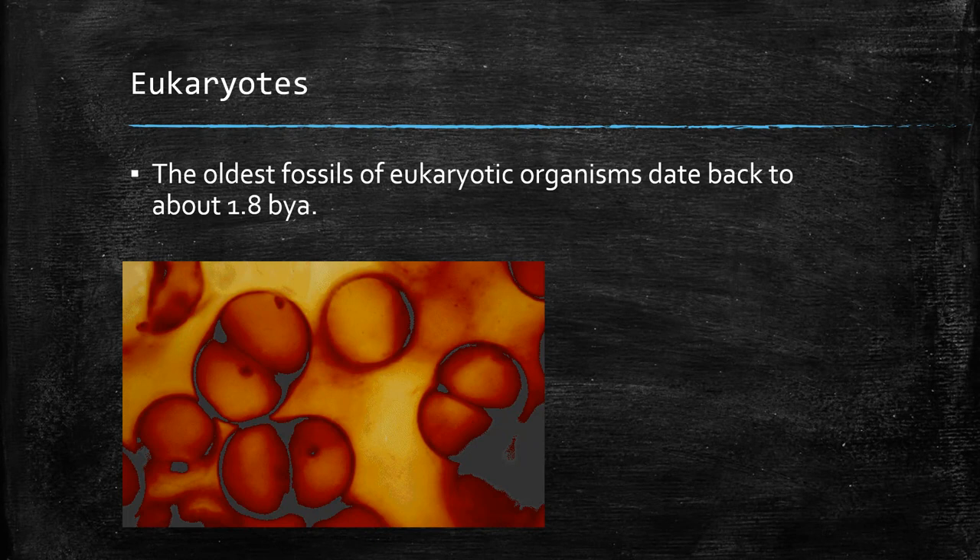Eukaryotic cells are more complex — they have a nucleus and other membrane-bound organelles like rough ER and smooth ER. These are some of the earlier fossils we have, more complex than those prokaryotes. Where prokaryotic fossils go back to three and a half billion years ago, it took at least a billion years — some estimates say two billion years — to get to eukaryotic organisms. There's a lot of debate about exactly how long that took, but at least a billion years before we see eukaryotic organisms in the fossil record.